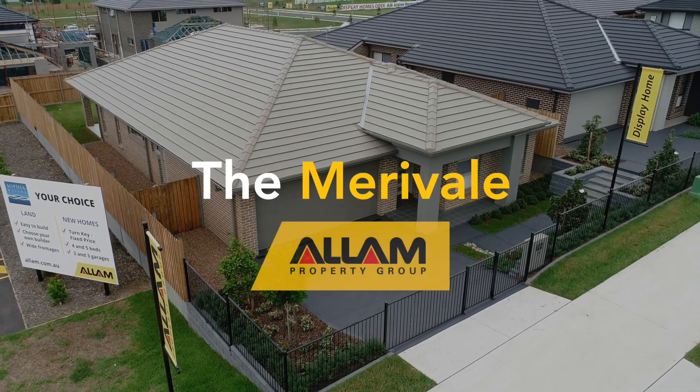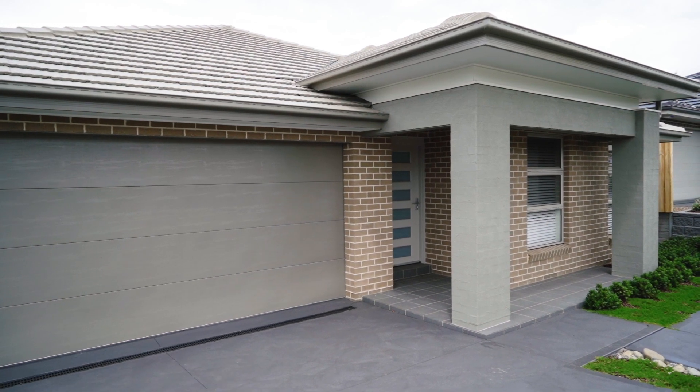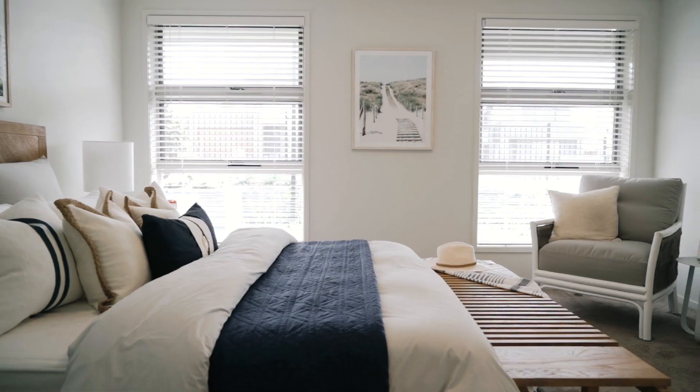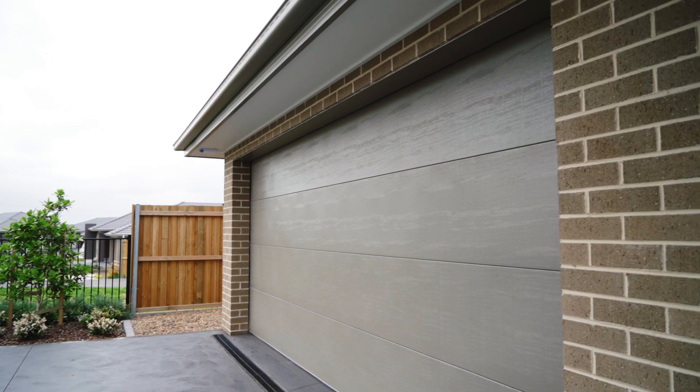Welcome home to the Merrival. This impressive single-story home of 25 squares boasts four roomy bedrooms, three spacious living areas, two bathrooms and a double garage.